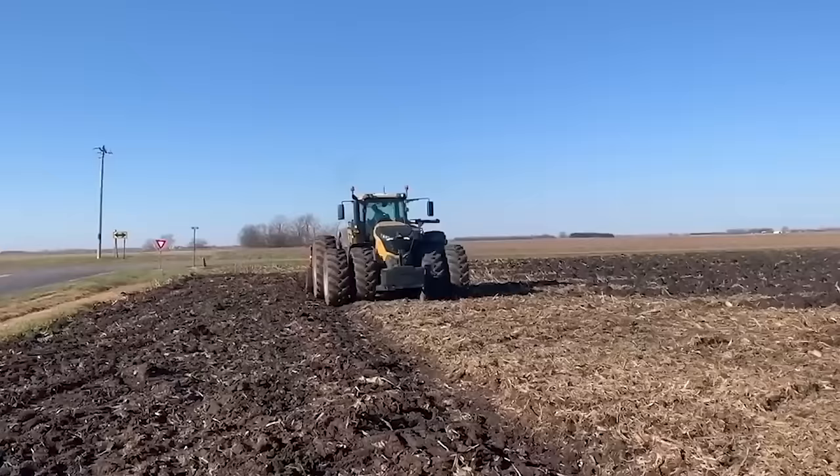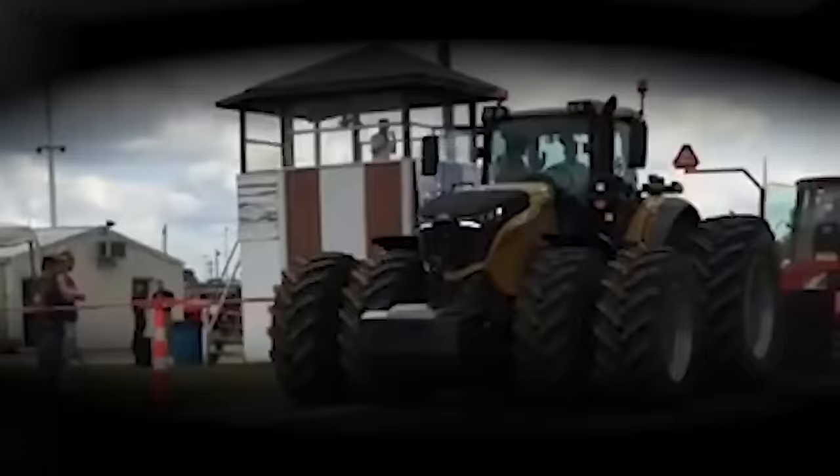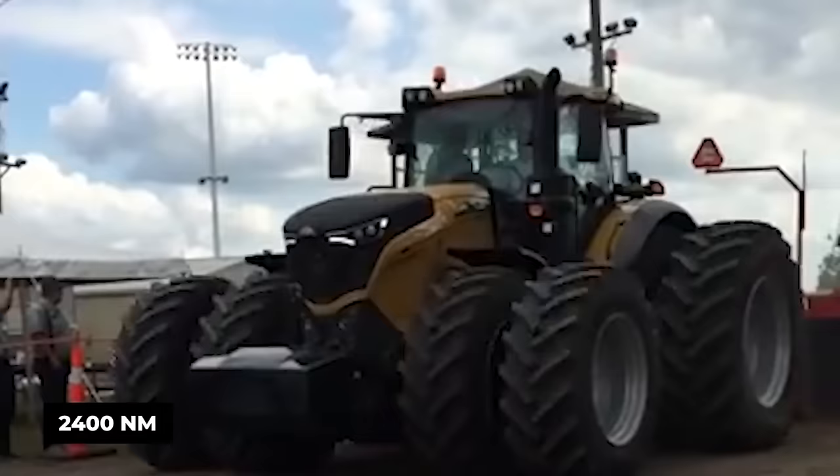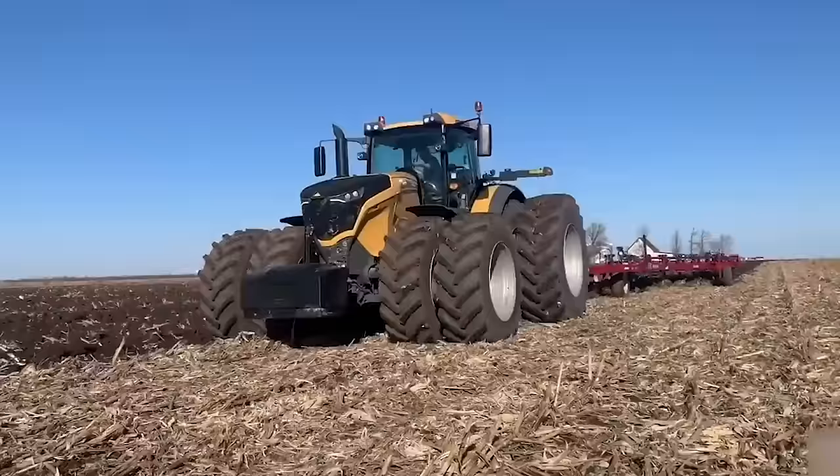Coupled with a piston stroke of 166 millimeters, this powerhouse yields an impressive 524.3 PS at 1,700 RPM and 2,400 newton meters of torque at 1,450 RPM. On top of its capabilities, the Challenger 1050 features power steering, hydraulic wet disc brakes, an air-conditioned cab, and a substantial 798.6-liter fuel tank to keep things going smoothly.